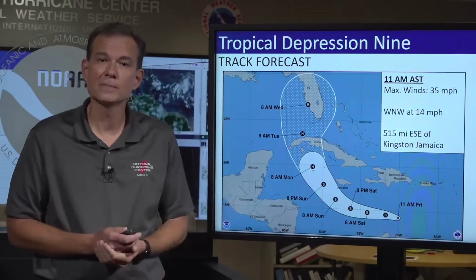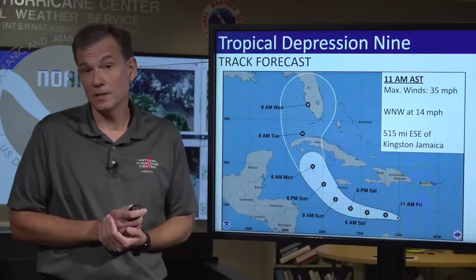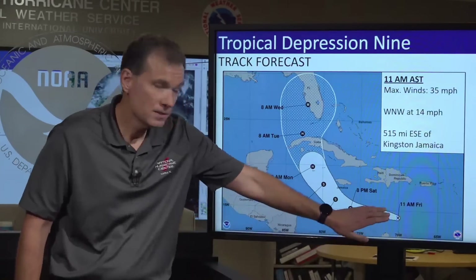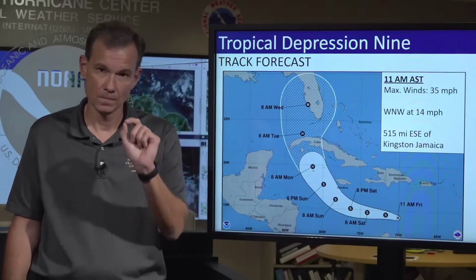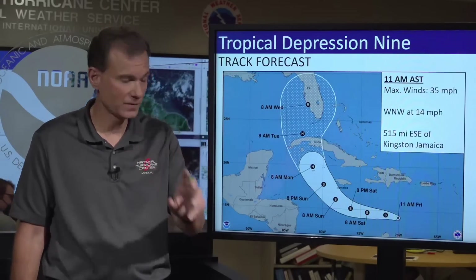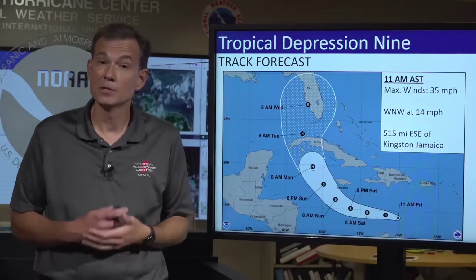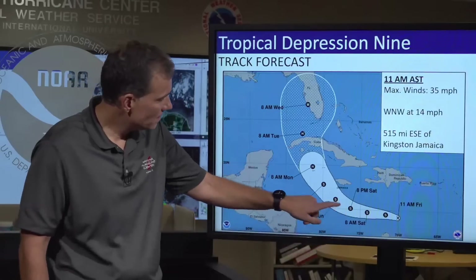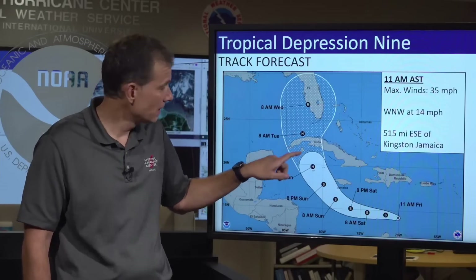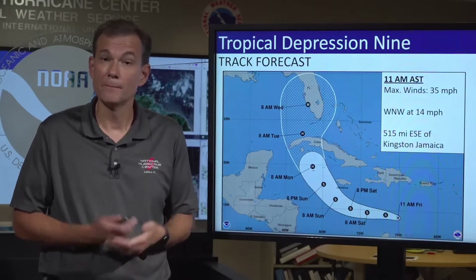Pull out all of your emergency supplies, make sure you have everything you need, top things off if necessary, and fill up your cars with fuel. Get situated for a possible event. This cone shows where the center is forecast to go — not the impacts — so don't get too fixated on it. Generally, the depression will move west-northwest, likely becoming a tropical storm, then turn north, moving over warm waters in the northwest Caribbean Sea, crossing western Cuba, and potentially impacting Florida as a major hurricane.